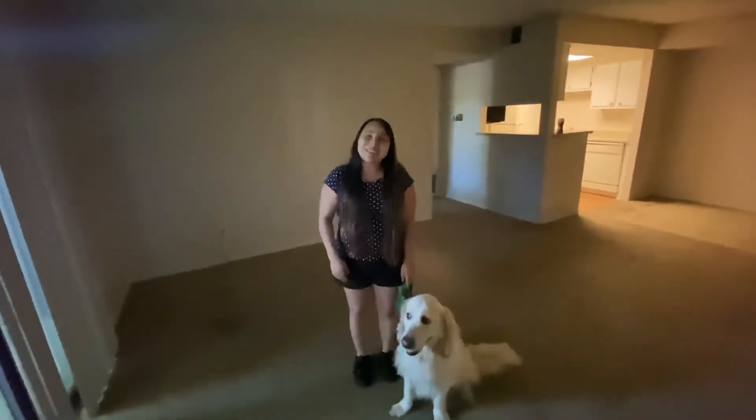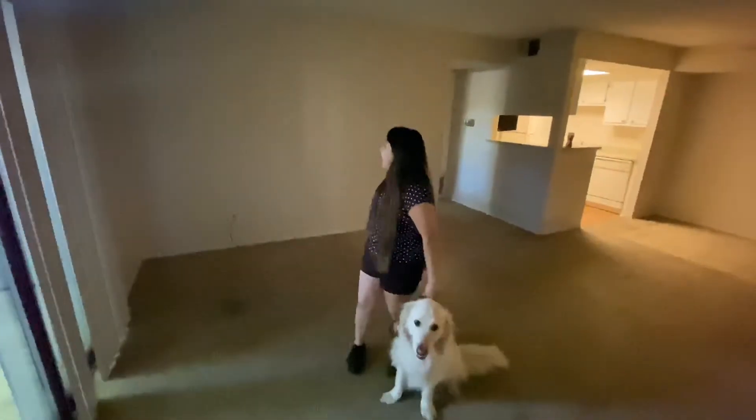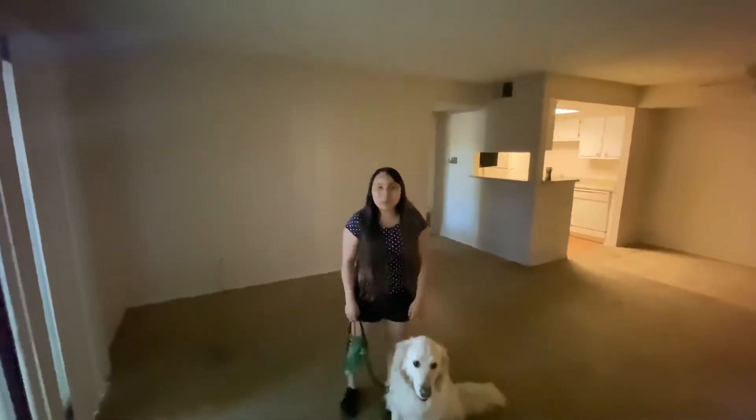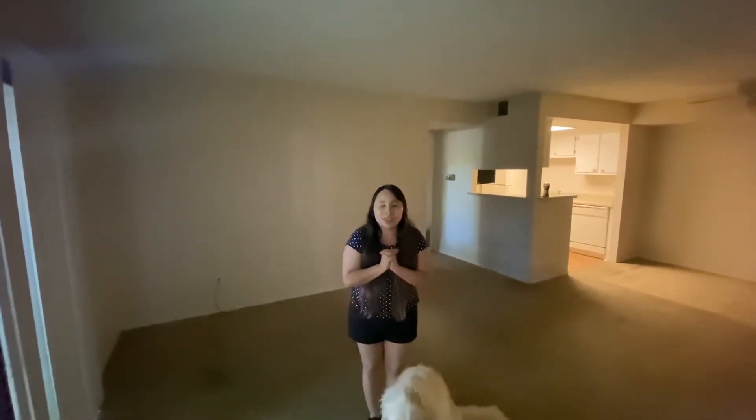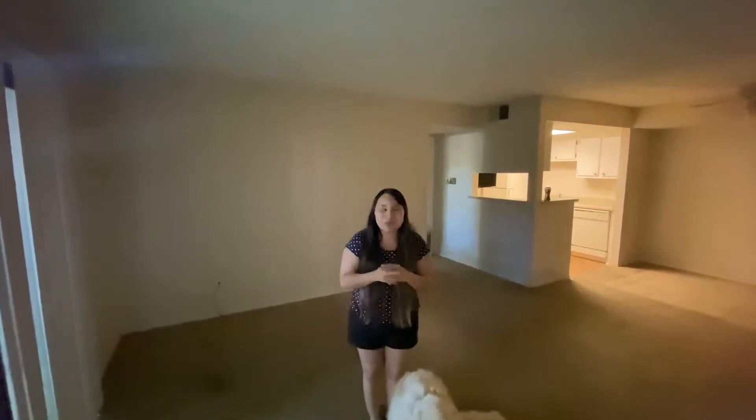Hey guys! Welcome back to Living in a Blind. This is my empty apartment and we're gonna be showing you a little tour, so if that's something you would want to watch, then stay tuned because I'm really excited. I get to document this exciting moment for us.